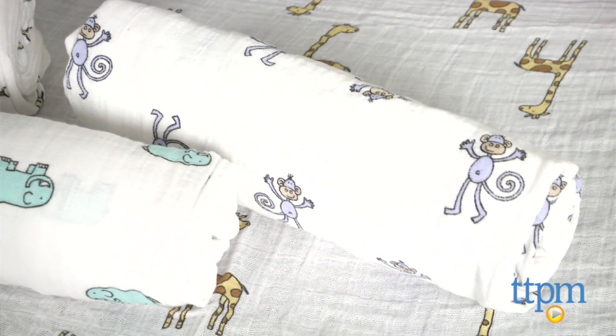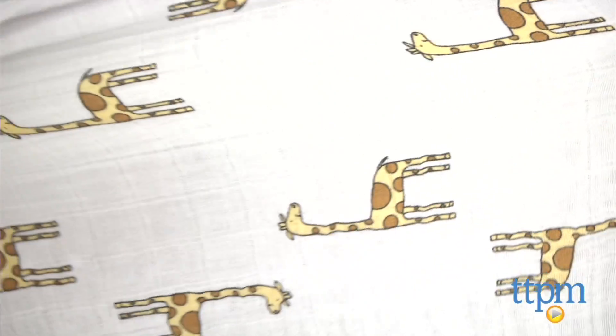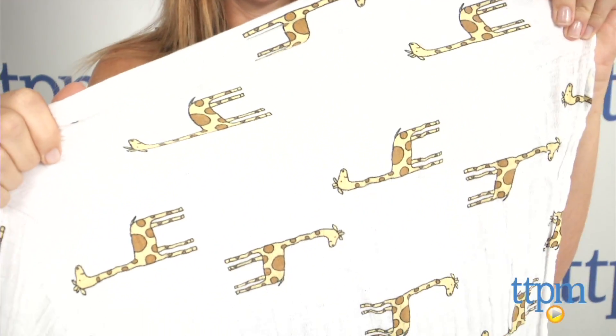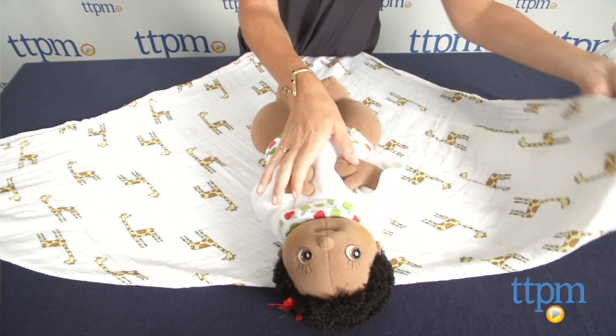Measuring 47 by 47 inches, the blankets are a generous size, which is great when you're just learning how to swaddle your baby. The fabric's light open weave allows baby's body temperature to regulate itself naturally in order to reduce the risk of overheating, so that a swaddled baby stays cool in the summer and warm in the winter.